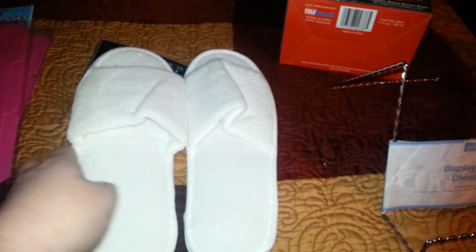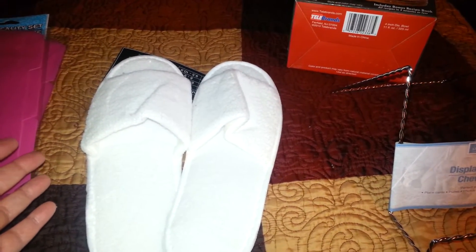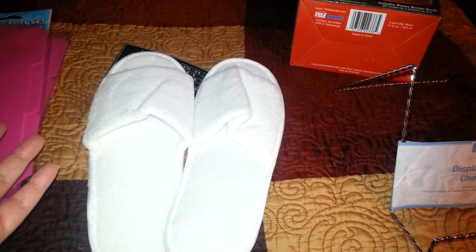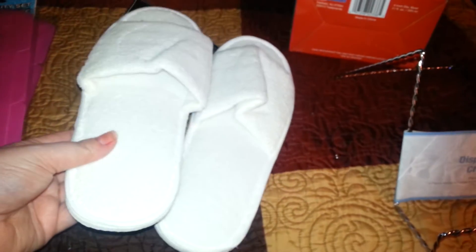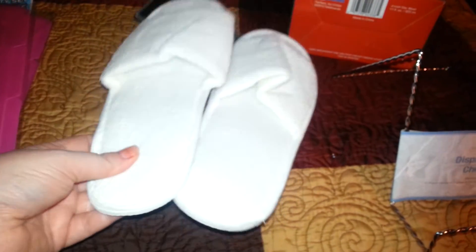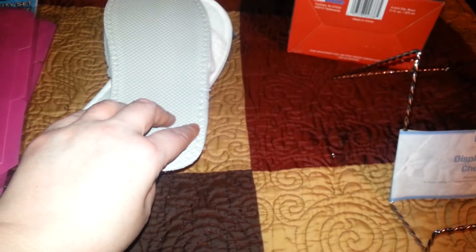I picked up these for my daughter for when she comes over. Sometimes she wears those fashion boots that she doesn't spray, and sometimes you get snow and it makes your socks wet. So I picked these up for her — when she comes over and needs to, she can just put these on in the house. They're just cheap little slippers from Dollar Tree, but I think they'll work decent for her.